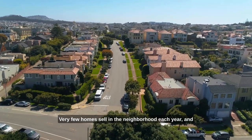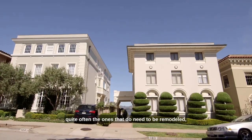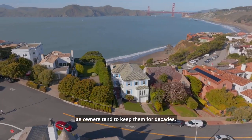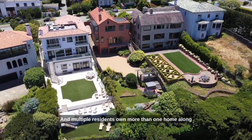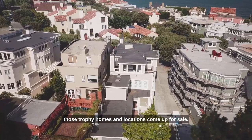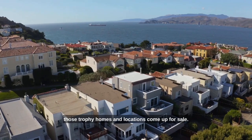Very few homes sell in the neighborhood each year, and quite often the ones that do need to be remodeled, as owners tend to keep them for decades. Multiple residents own more than one home along the coast, making it more and more rare that those trophy homes and locations come up for sale.